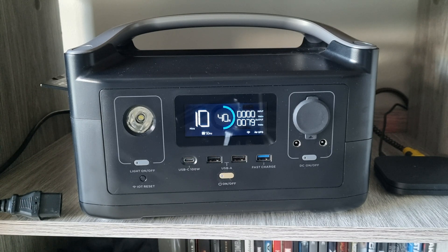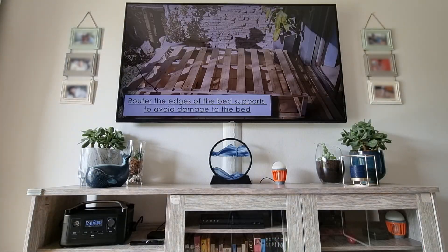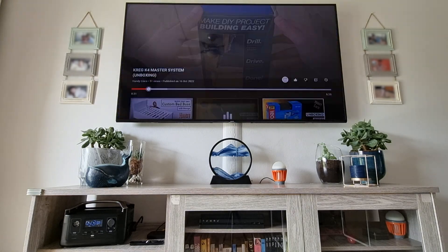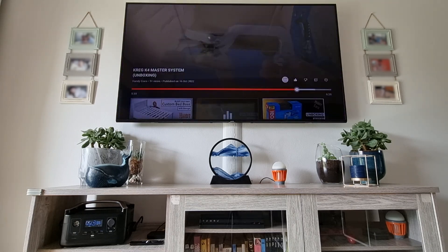That is honestly the only problem I have encountered with this power station. My overall impression is that I am very impressed — it handles a lot, it lasts a long time, and it is worth it. It was a little expensive when I bought it, but in the long run it's helped me and my business.